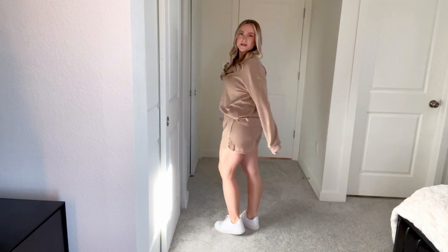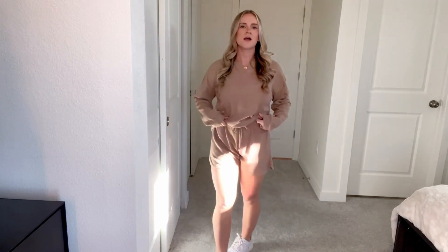It's really comfy. The shorts are nice and long, so you can pull them up or pull them down, you can roll them. I kind of have my shirt tucked in a little bit, but you can also tuck it into your bra and make it a little bit cropped.